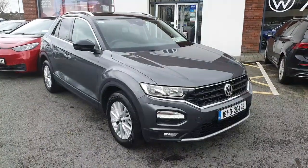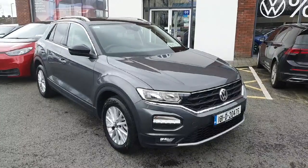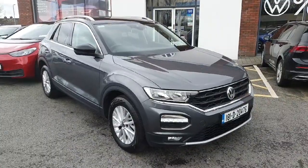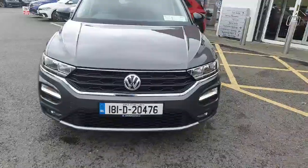Hey guys and welcome back to Joe Duffy Volkswagen here in Navin. My name is Kevin and today I'm presenting you this T-Roc Design, one-litre petrol, manual six-speed gearbox, 110 horsepower. We have auto daytime running lights and LED headlamps.